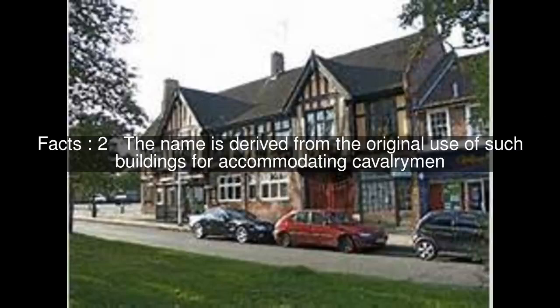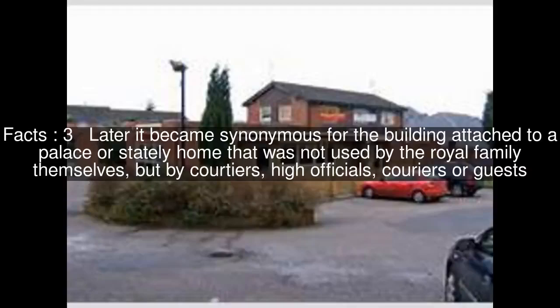The name is derived from the original use of such buildings for accommodating cavalrymen. Later it became synonymous for the building attached to a palace or stately home that was not used by the royal family themselves, but by courtiers, high officials, couriers, or guests.